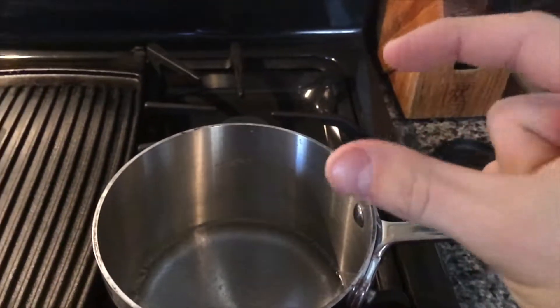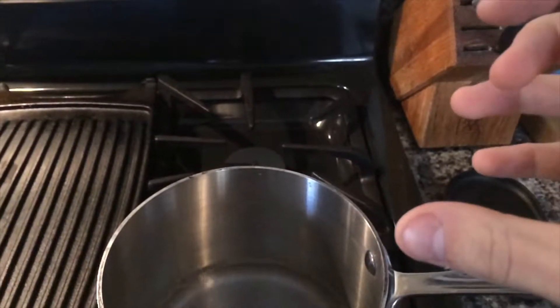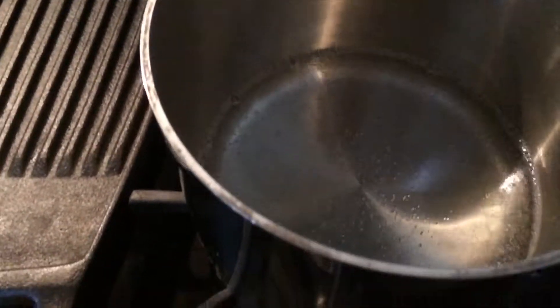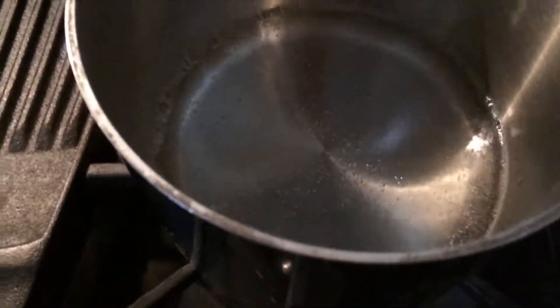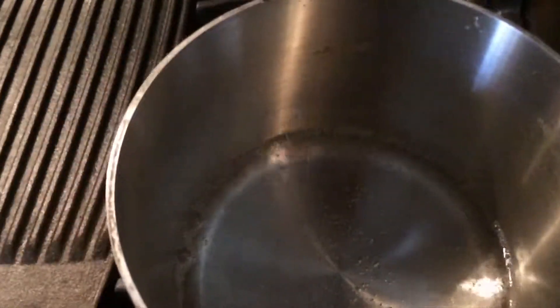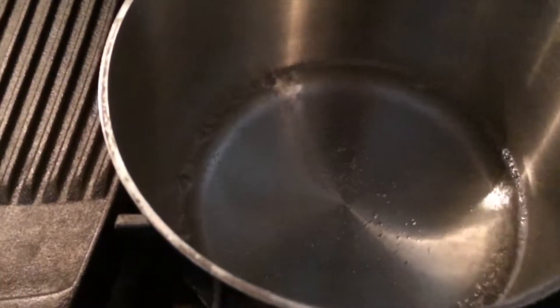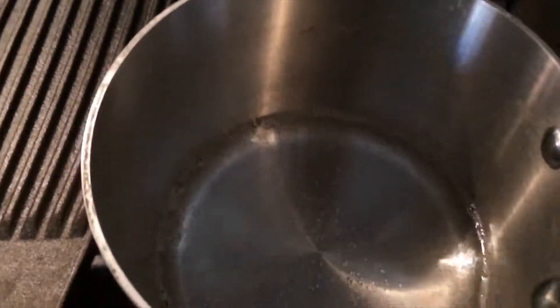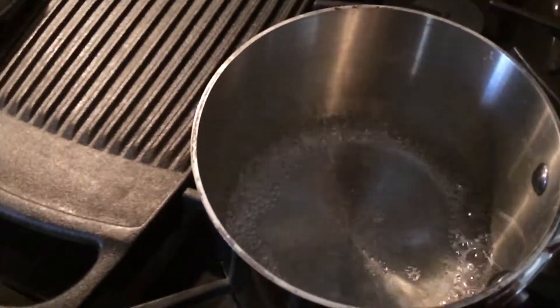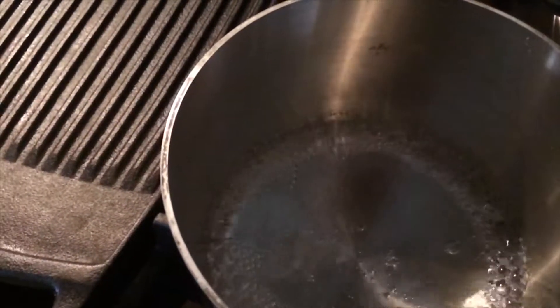So when you add heat, the equilibrium shifts — it will shift to get the CO2 out of the drink. And that's why I believe the CO2 is coming out. As you can see, the water isn't really boiling. You can definitely notice the CO2 bubbles. After a little while longer, pretty much all the CO2 is gone. We're getting some boiling around the edges.